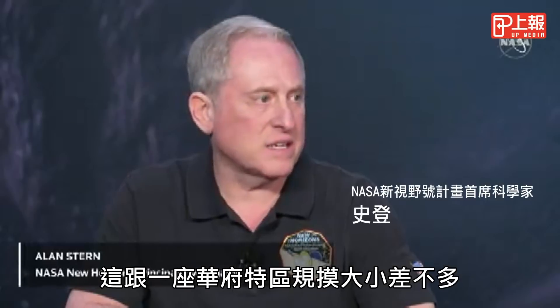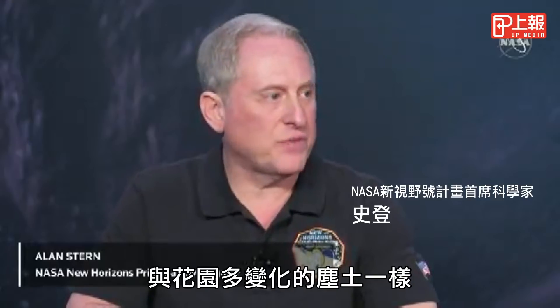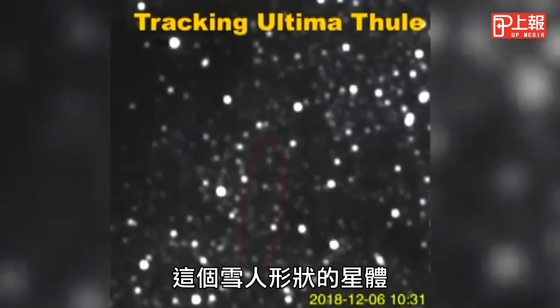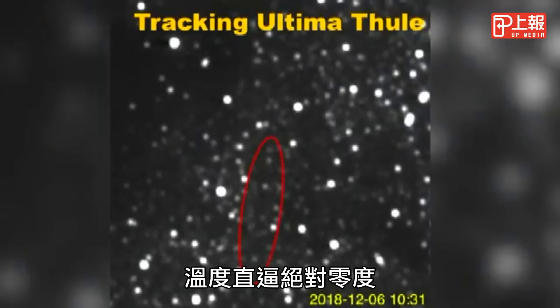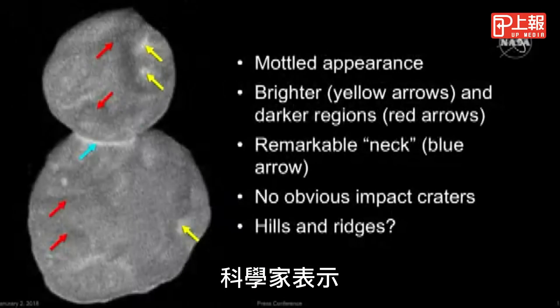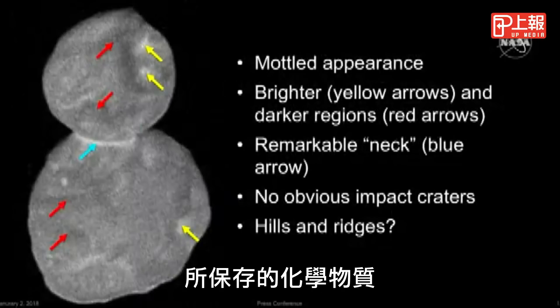It's only really the size of something like Washington, D.C., and it's about as reflective as garden-variety dirt. The snowman sits so deep on the icy edge of our solar system that temperatures are near absolute zero, which scientists say may preserve chemicals in a state dating back to the formation of Earth.